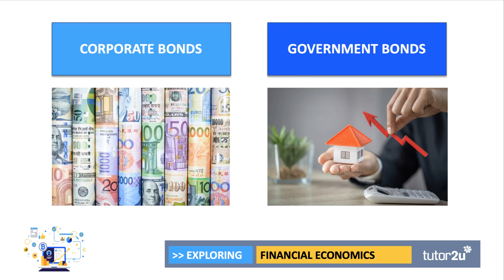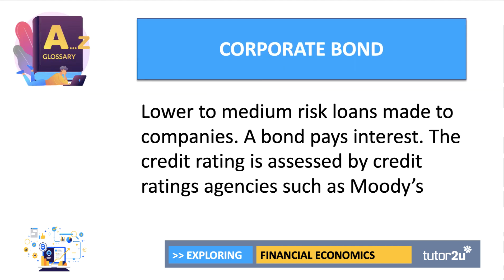We're going to look at the bond market, and in particular there are two main types of bond to focus on. The first is corporate bonds issued by businesses and corporations. The second is bonds issued by sovereign governments to cover any shortfall between their spending and their tax revenue. A corporate bond is typically a lower to medium risk loan made to companies. The bond pays interest and the bond's credit rating — essentially the risk of default — is assessed by credit ratings agencies, such as Standard & Poor's or Moody's.